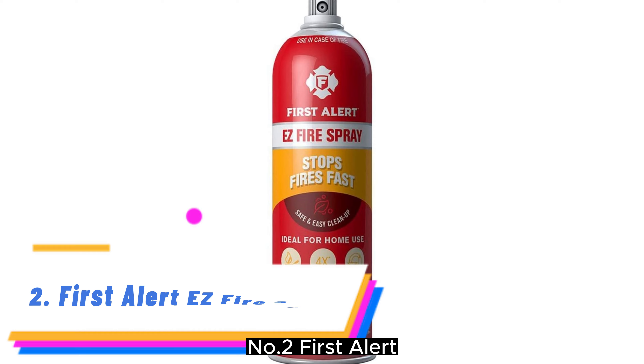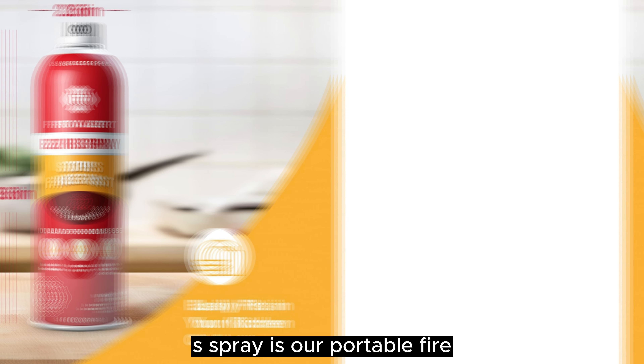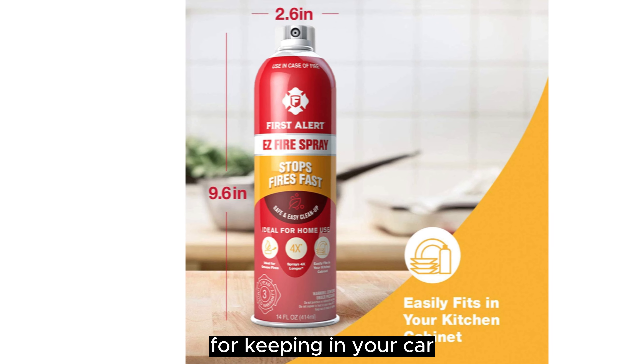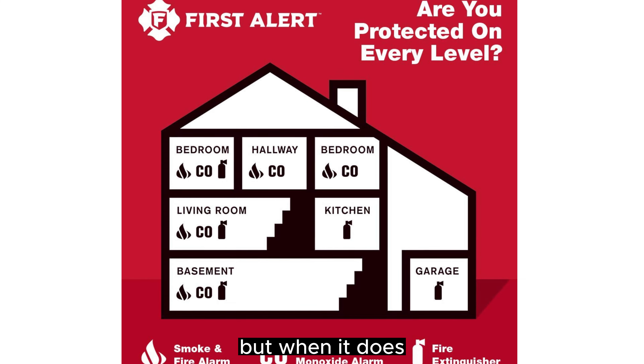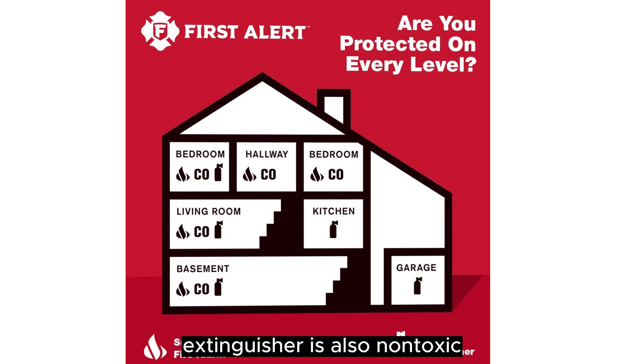Number 2: First Alert EZ Fire Spray, formerly known as Tundra. The First Alert EZ Fire Spray is our portable fire extinguisher pick. Because it's the size of a spray can, it's perfect for keeping in your car, but it got bumped down lower on our list because it doesn't have the easy-to-use trigger nozzle. You have to press down pretty hard to get it to spray, but when it does, it covers a wide area.